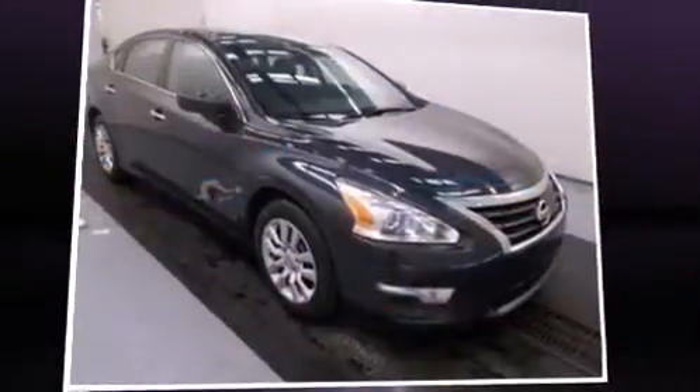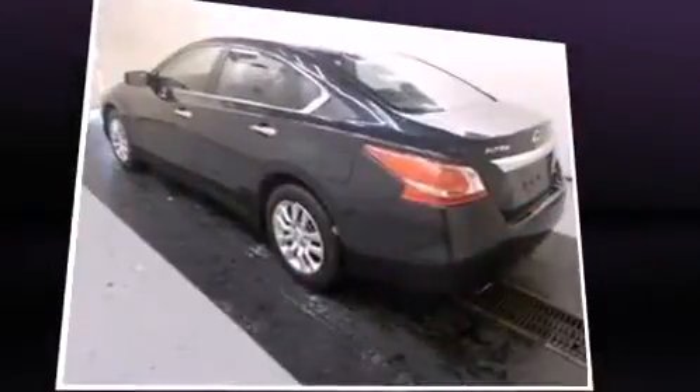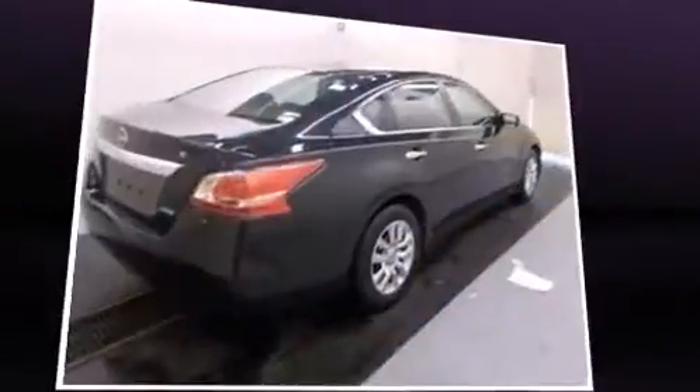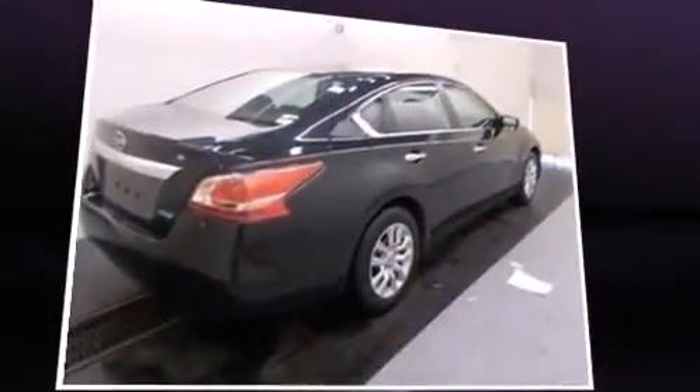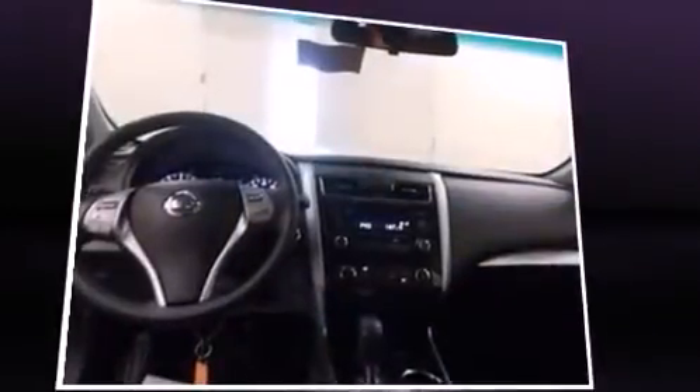You're going to love the 2013 Nissan Altima. This four-door, five-passenger sedan just recently passed the 50,000 mile mark. Smooth gear shifts are achieved thanks to the efficient four-cylinder engine, and for added security, dynamic stability control supplements the drivetrain.